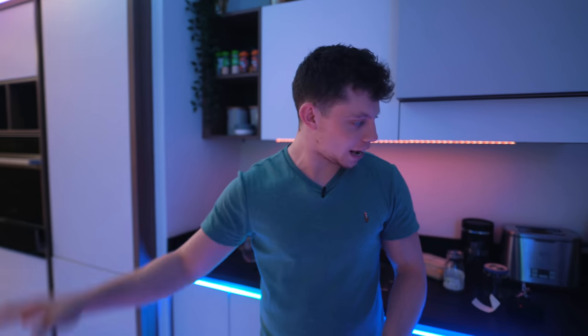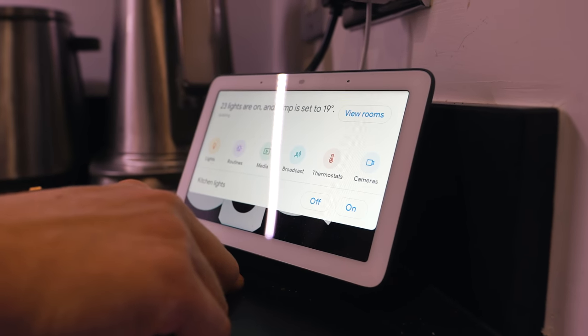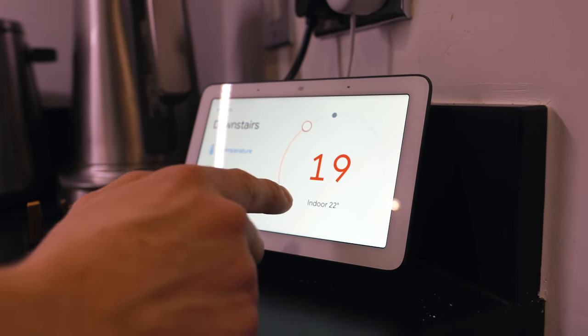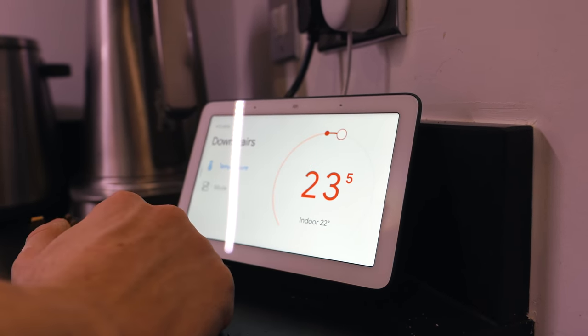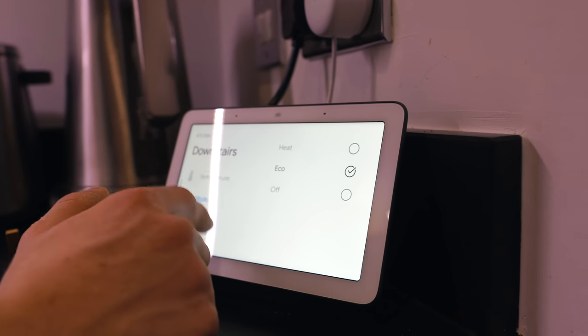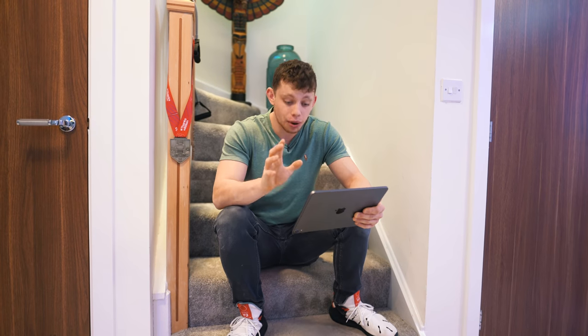Now it's all linked to my Nest account. What you can actually do once it's linked is swipe down on the Nest Hub, go over to Thermostats, and then it pipes into the thermostat. It says the temperature is currently 22 degrees and it's currently set to 19. We can turn up the temp or turn it down or change the mode. When I was getting my demo from Pete about how to use the Nest thermostat, he was 100% correct when he said that the thermostat itself looks and is awesome.